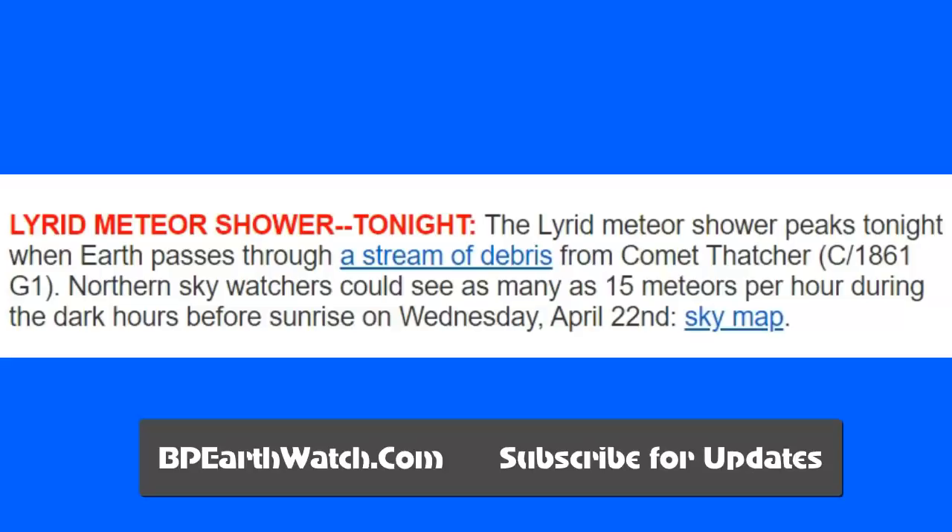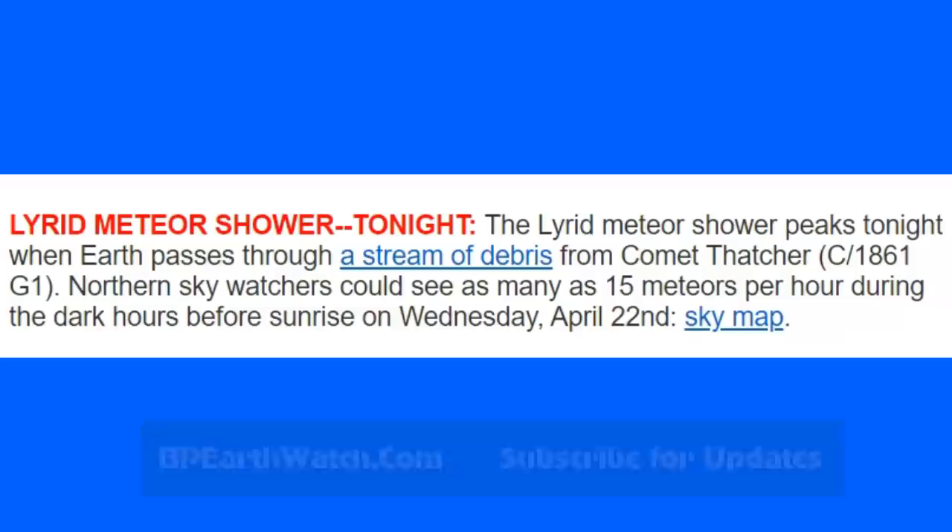One other quick statement: major players in social media are about to remove just about anything that doesn't go along with the World Health Organization, and that kind of tells you the story itself. For all you YouTubers, check it out — they are now about to really sweep through and remove a lot of stuff. Just a heads up, guys. Be safe.